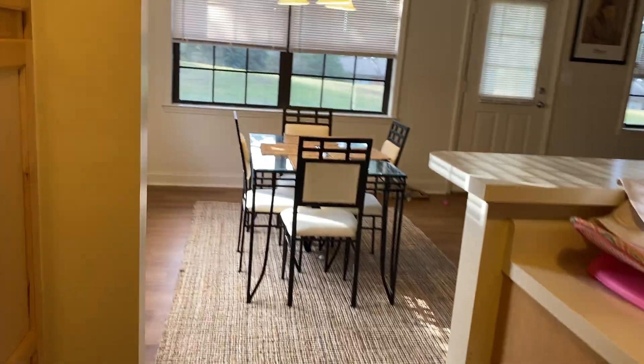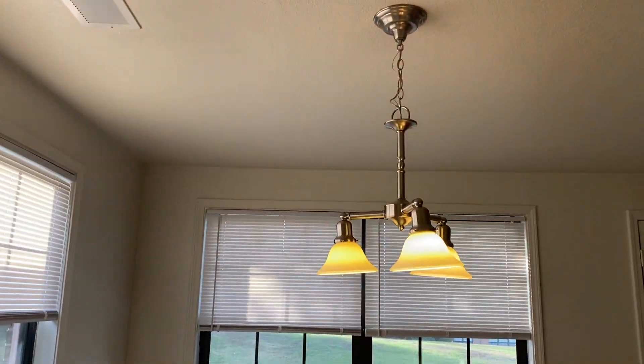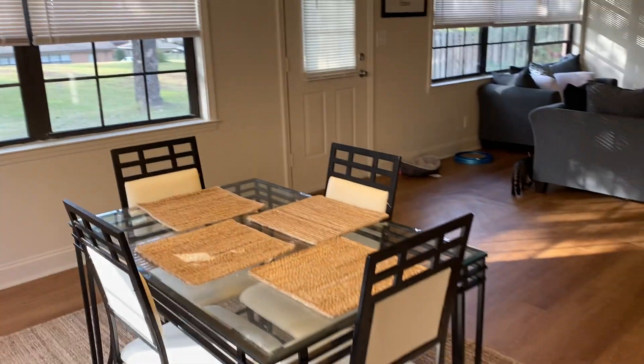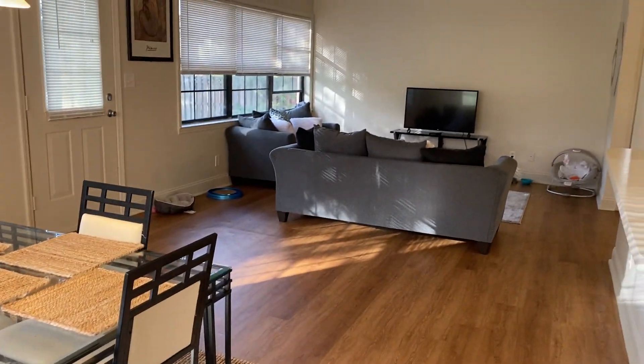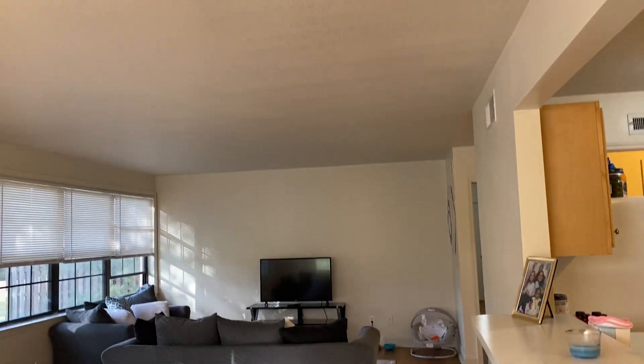Come back, cat. Then you go this way and it kind of flows into the dining room. It has a light and tons of windows. Then it kind of flows into the living room, which does not have a ceiling light — I have no idea why that is.